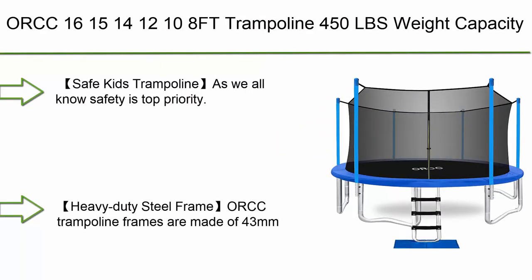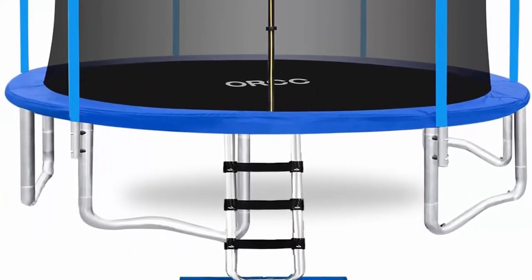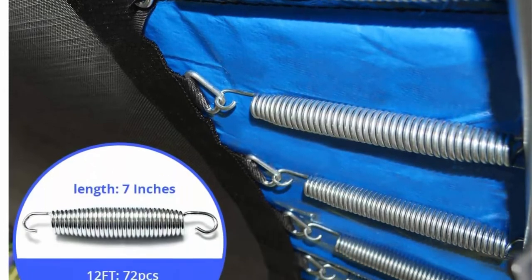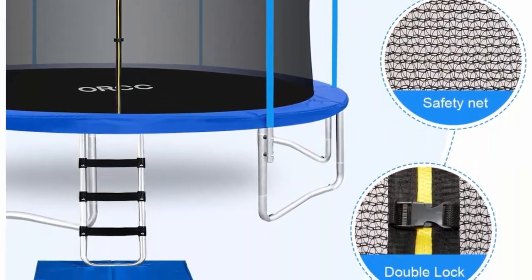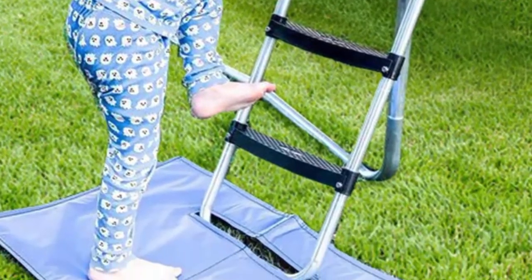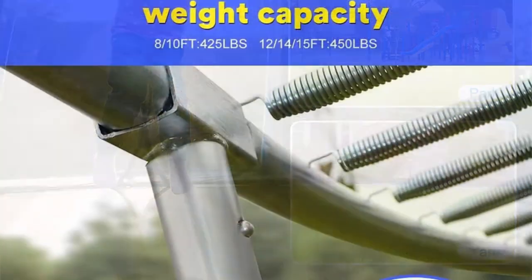Number 10: ORCC 16, 15, 14, 12, 10, 8 ft trampoline — 450 lbs weight capacity for kids and adults — with safety enclosure net, wind stakes, rain cover, ladder. Safe outdoor trampoline for backyard. ORCC outdoor trampolines have a 6 ft high enclosure netting made of high quality polyethylene material for increased durability and UV protection. The enclosure poles are padded with 10mm foam to protect kids from banging against a steel pole.